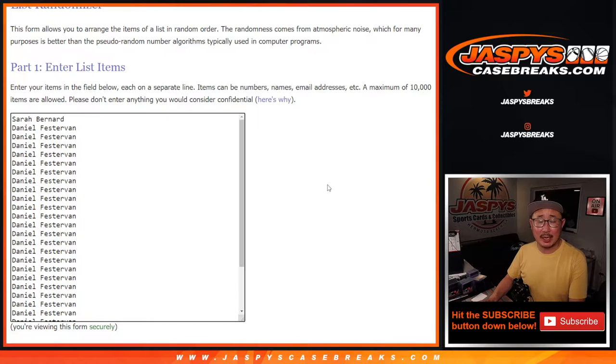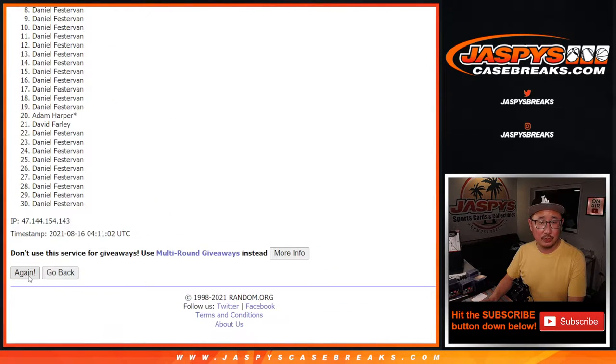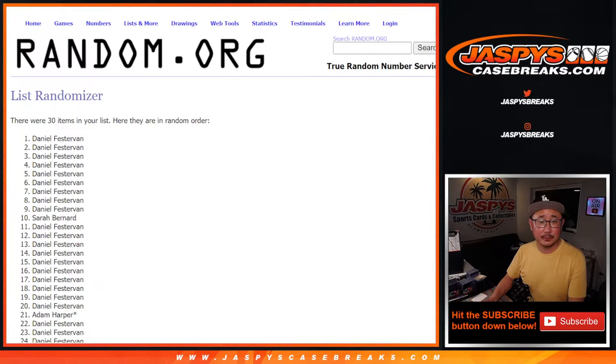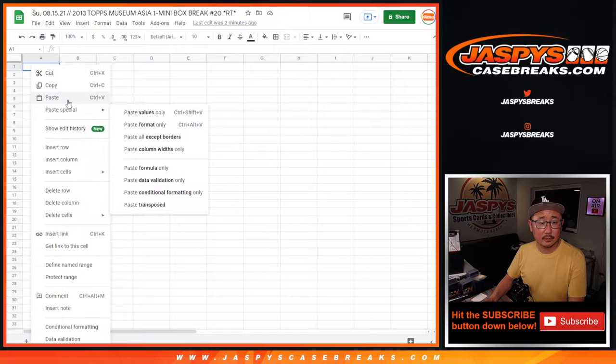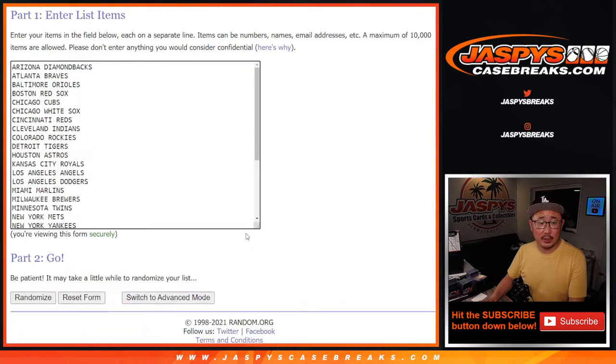Two and a three, five times for names and teams. As always, we're going to do the break itself first — one, two, three, four, and five. Two and a three, five times for the teams — one, two, three, four, and fifth and final time.